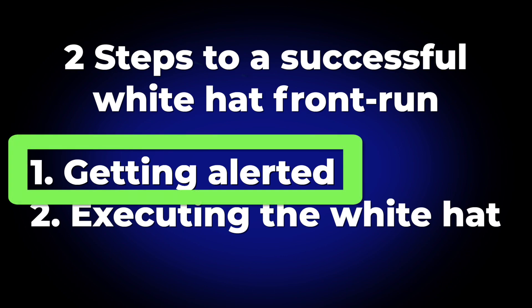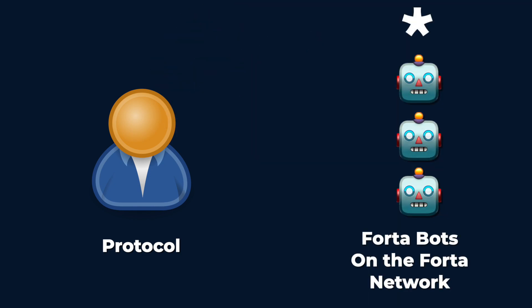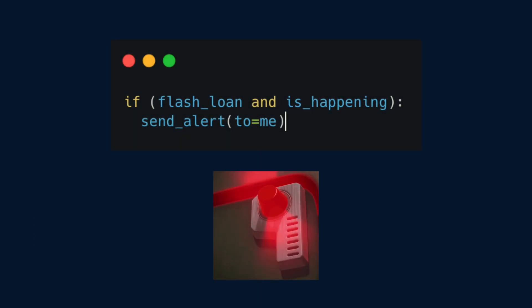The Forta network is the key piece to the first part. Unlike traditional monitoring solutions where you pay one group to do closed source monitoring, everyone chips in to pay everyone a mix of closed and open source monitoring. The Forta network is mainly comprised of two groups: bot developers and node operators.